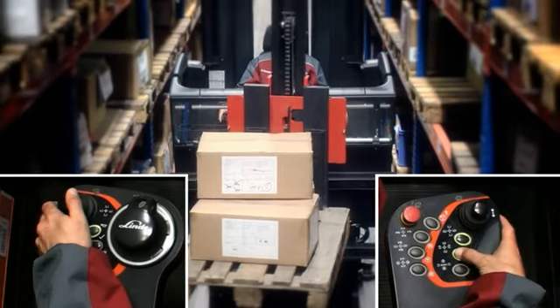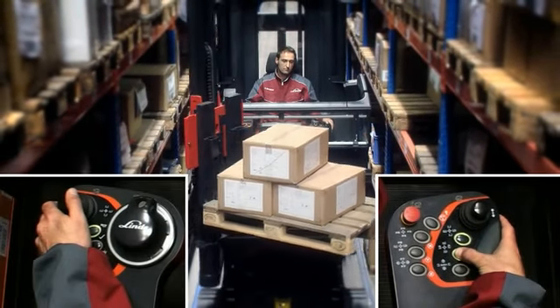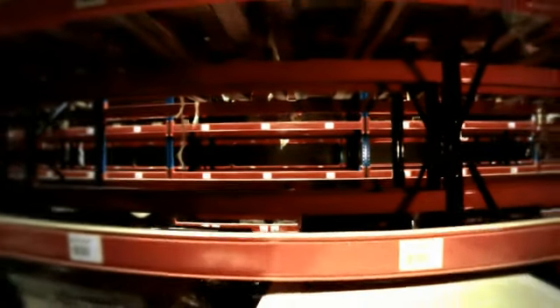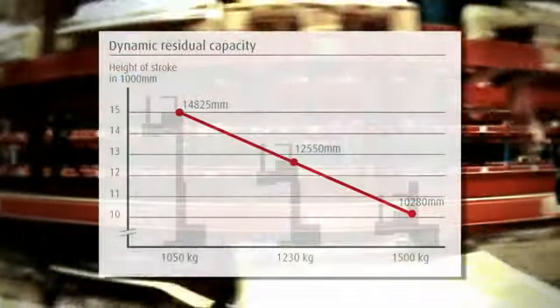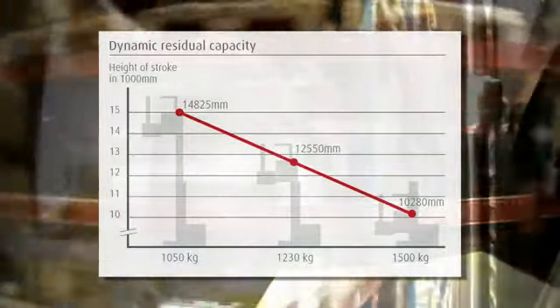Using the fast and safe synchronous reach and rotate function, pallets can be quickly placed on the other side of the aisle. All Linde K range trucks are equipped with an intelligent residual capacity display. This display shows the operator the actual residual capacity depending on actual lift height to ensure safe operation at all times.